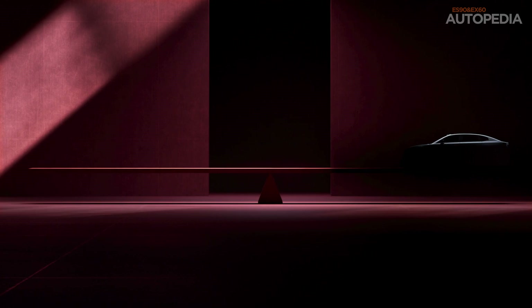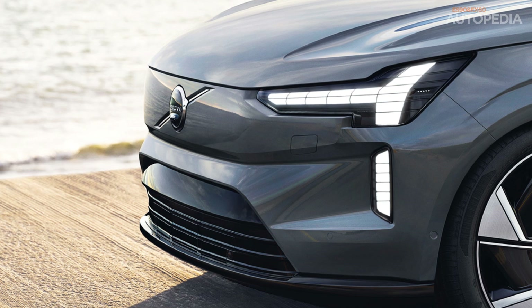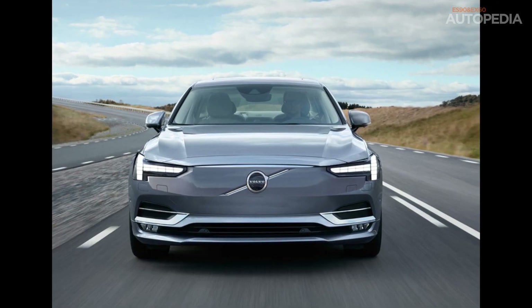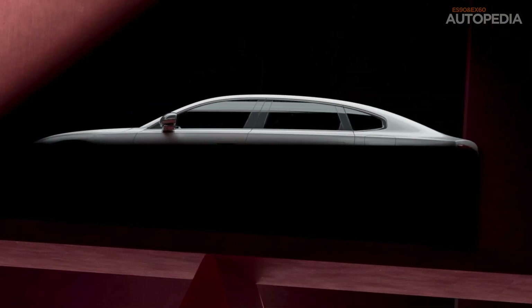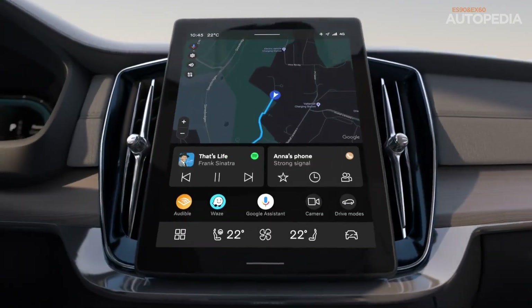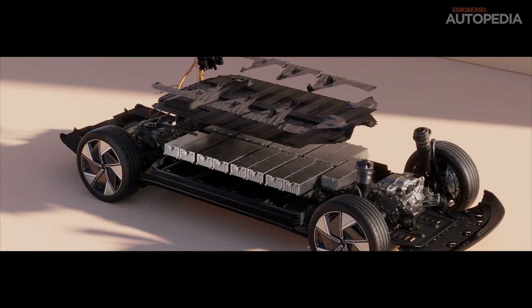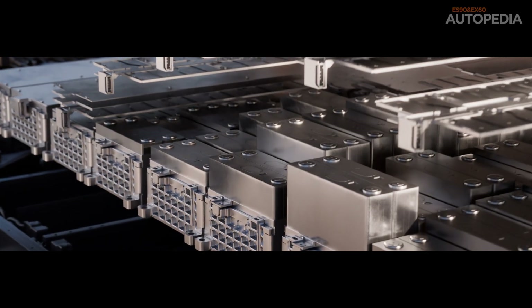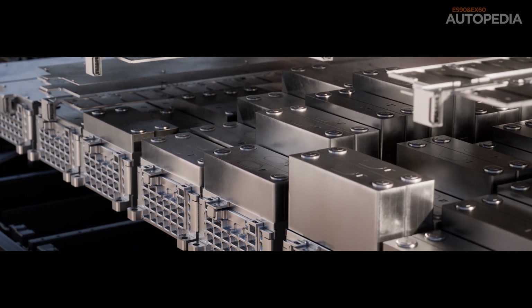Then we have the ES90, the all-electric successor to Volvo's legendary S90 sedan. Like the EX60, it will also be built on the SPA3 platform and powered by the same Superset tech stack. The ES90 is where Volvo's luxury DNA really shines through. We expect premium materials, cutting-edge infotainment, and enhanced autonomous driving features. It's designed to offer a truly serene driving experience with the highest levels of safety and convenience. With an extended range that could rival some of the best electric sedans on the market, the ES90 is expected to be a standout option for premium EV buyers.